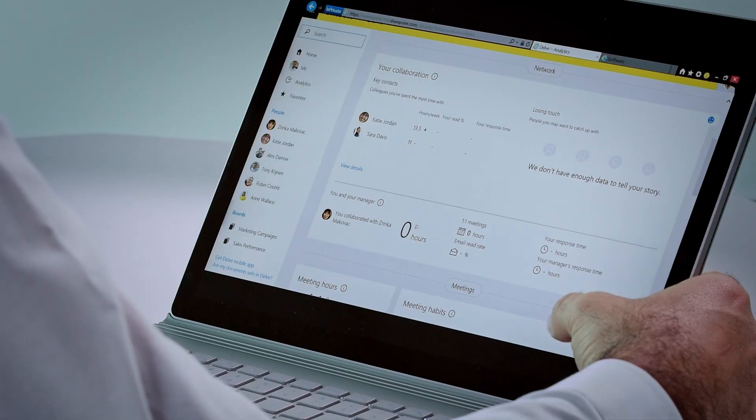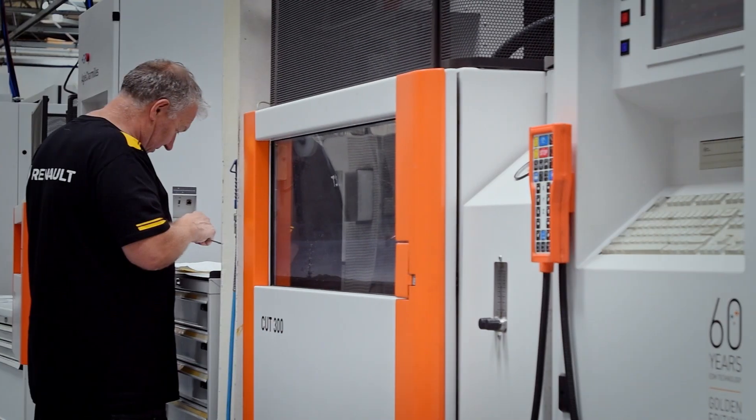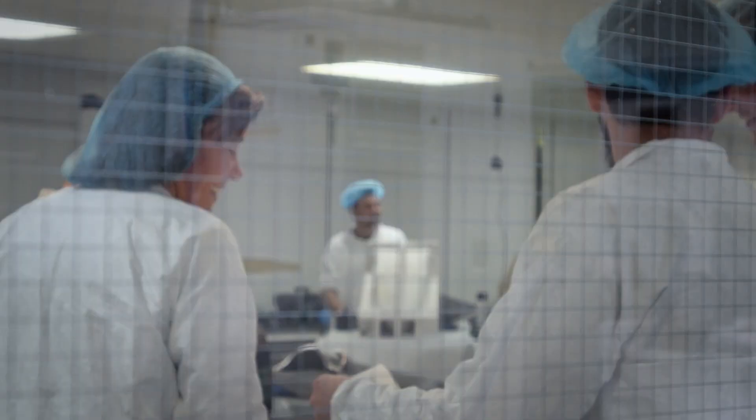On a personal note, Delve Analytics is very convenient as it allows me to track my time — to see how much time I'm spending on meetings, on emails, working after hours. The potential is huge, as we are an open company working with different teams of people between the UK, France, and the track.